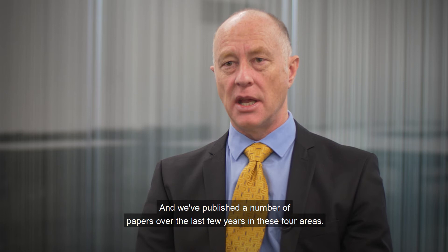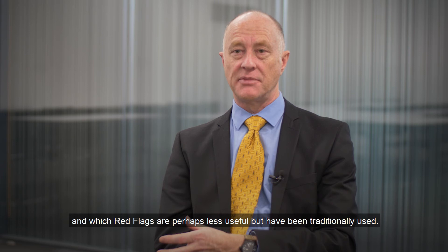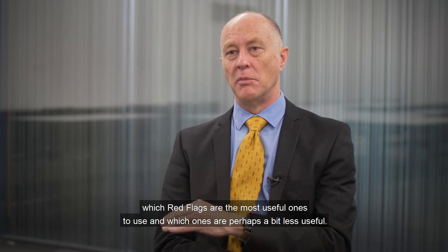We're currently leading an international consensus piece of work around these four areas, because one of the issues that's quite controversial within the red flag field is knowing which red flags are useful and which are perhaps less useful but have been traditionally used. This framework, developed with our international colleagues, is designed to help clinicians within the NHS, Australia, or North America understand which red flags are the most useful to use and which ones are perhaps a bit less useful.